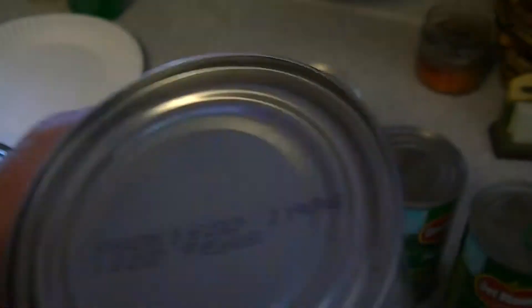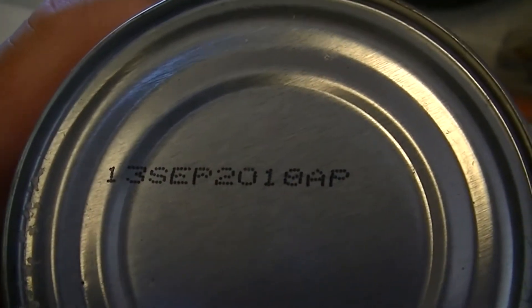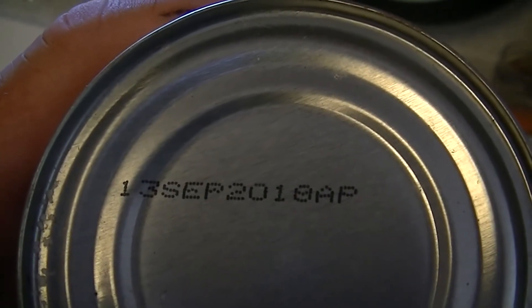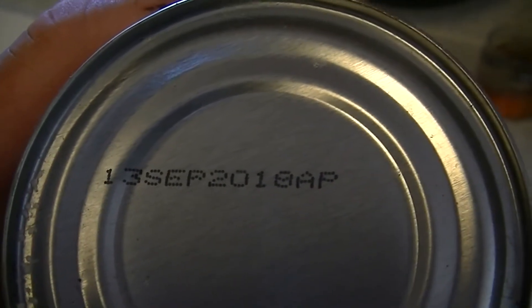Now when we come to this one — wait, there it is right there guys, just flip it over — we got September 13th, 2010. Wow, going on 10 years! How about that.